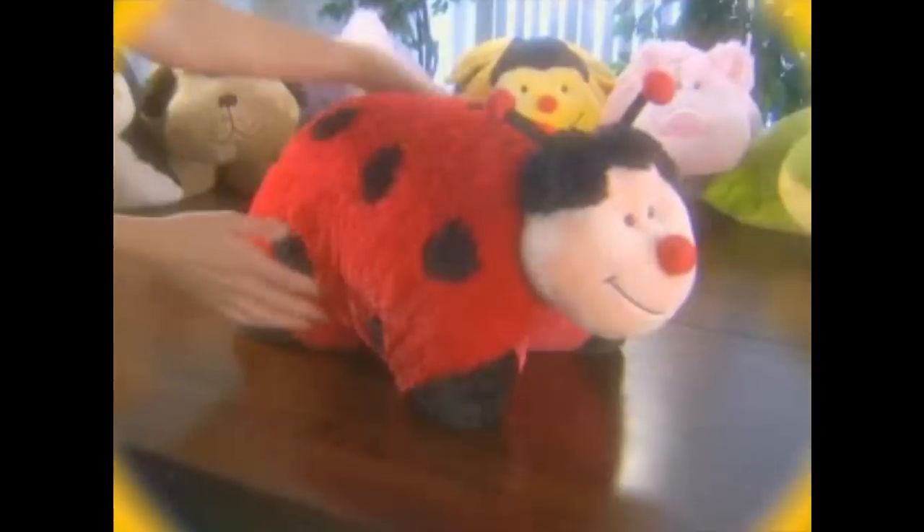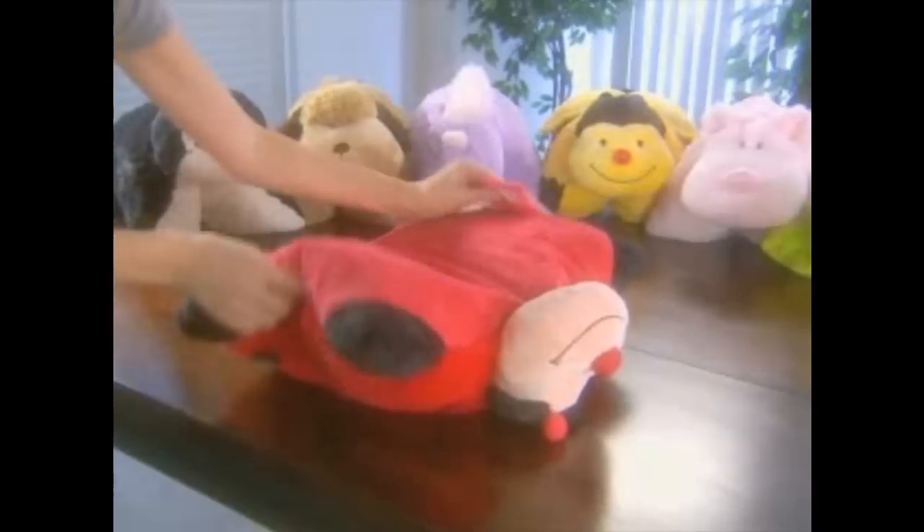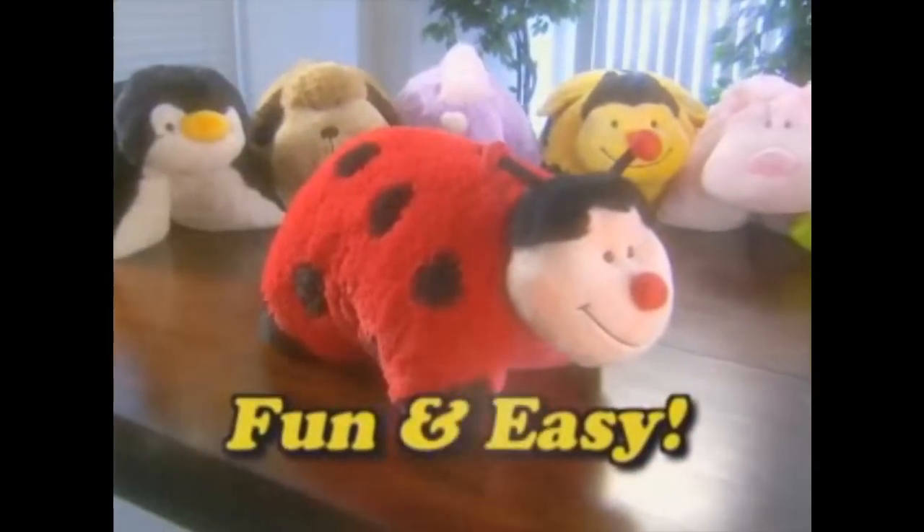It's a pillow! You simply undo the hook-and-loop strap and the pet pops open into a full-size pillow. Just fold it up, reattach the hook-and-loop, and it's back to a cuddly animal. It's fun and easy.